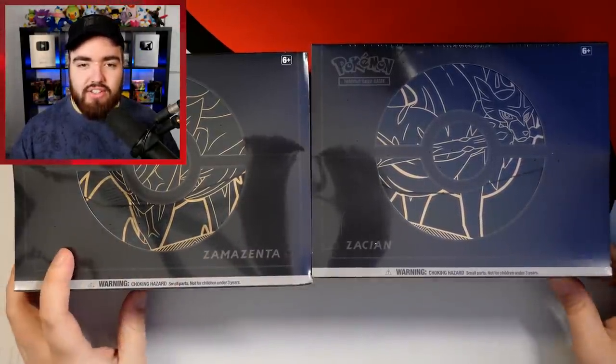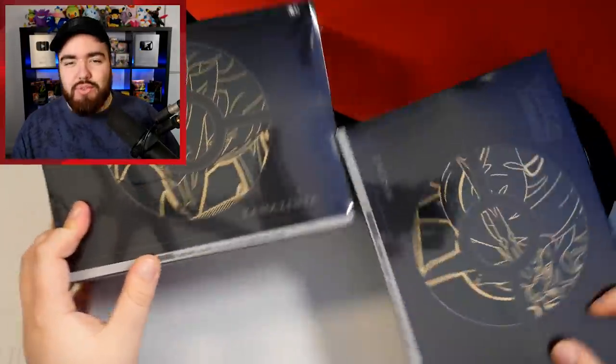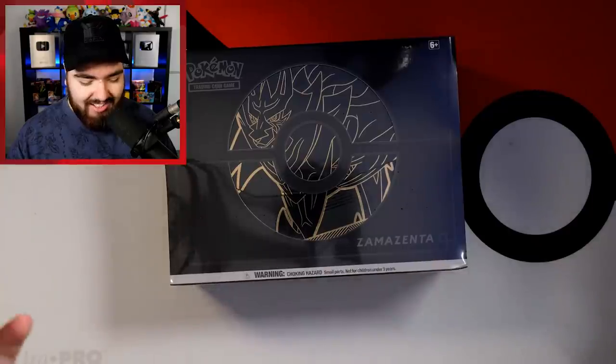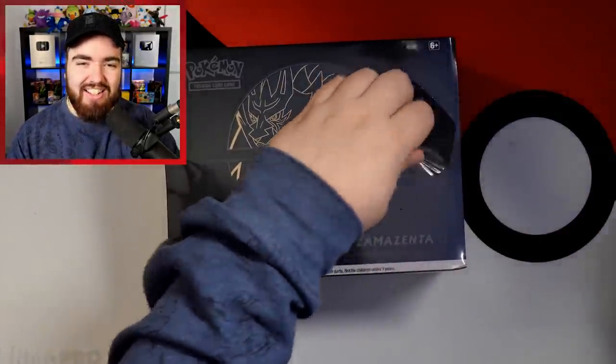Let's get into this and start opening. I want to go with Zamazenta first because Zacian is my favorite out of the two, so we're going to save the best till last. I don't want to break into this though — it's just too nice. Oh, it's been done. The seal's been broken, guys. We are in.